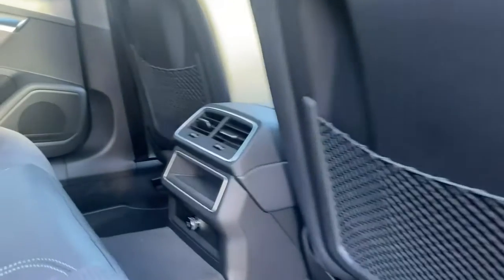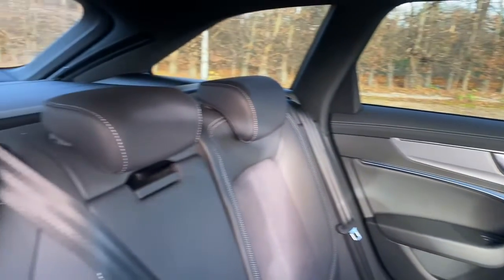Being the S line trim, the seats are in leather and cloth, with the outer seats and the front passenger seats having isofix mounted.